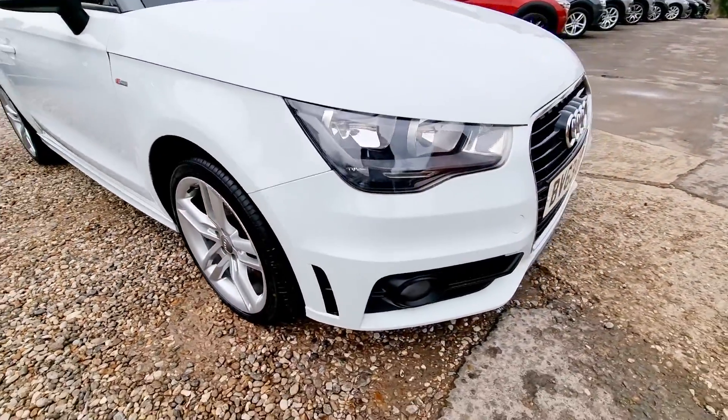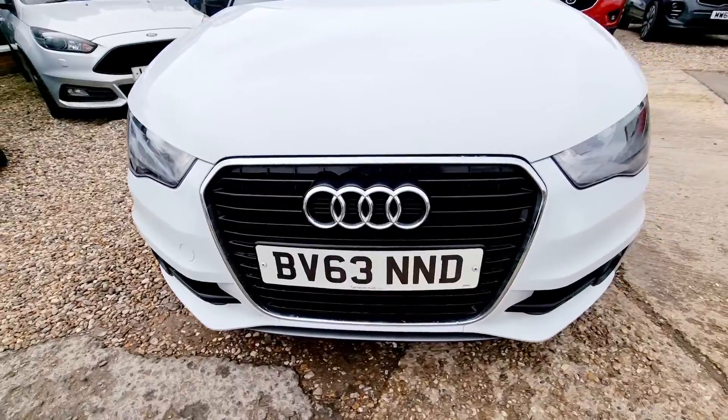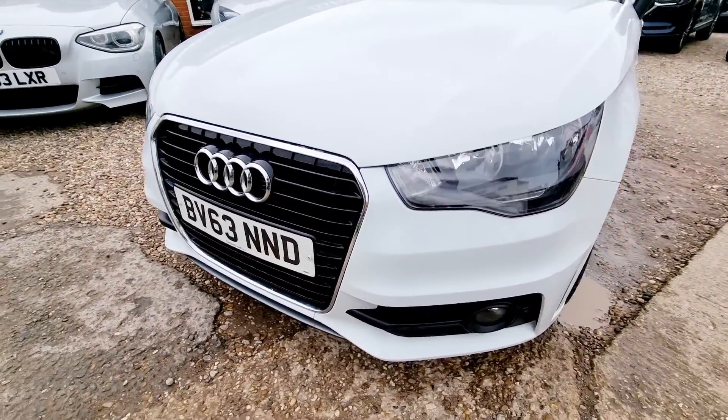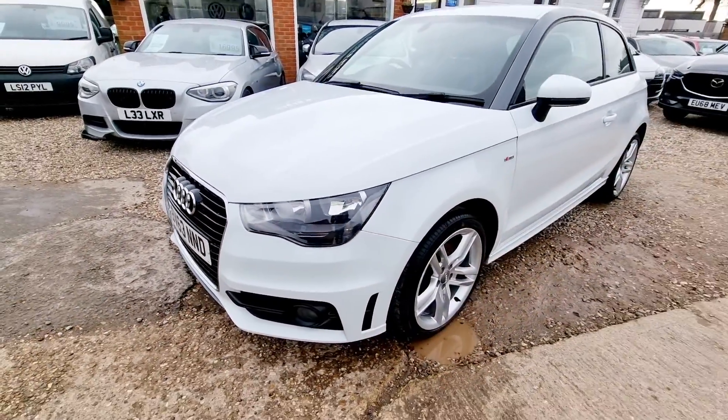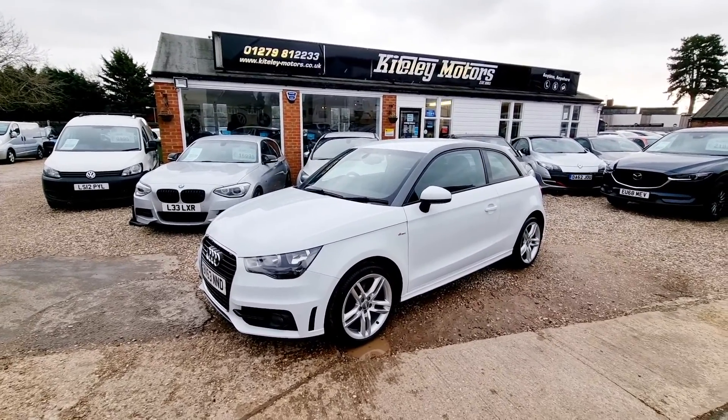If you'd like more information, additional photos of this car, wish to book a viewing and test drive, or simply reserve it to give you the chance to view it, then call our showroom on 01279 812233. Thank you for watching.